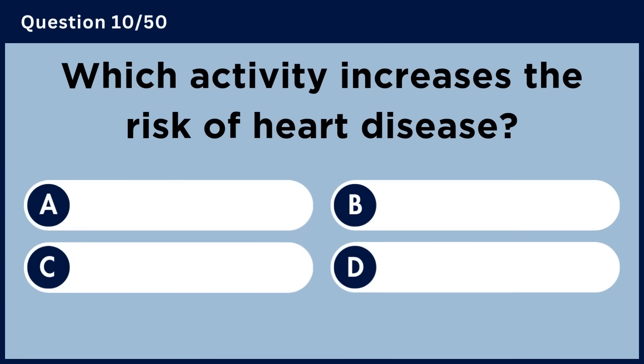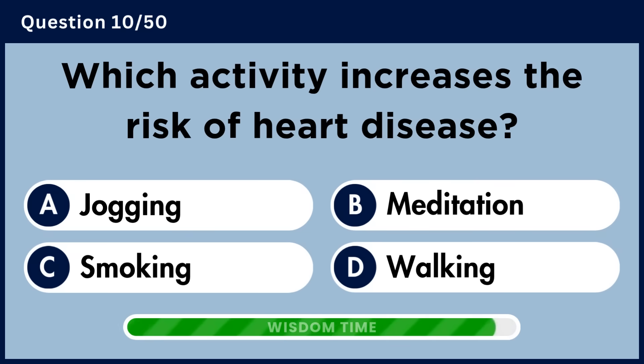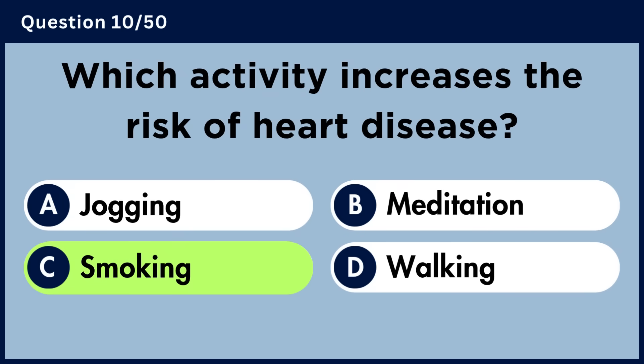Which activity increases the risk of heart disease? Answer C. Smoking.